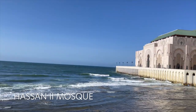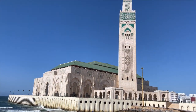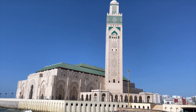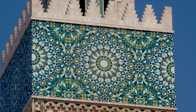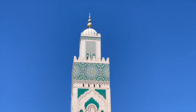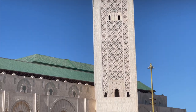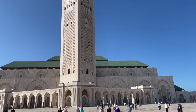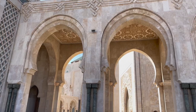The main attraction in Casablanca is the masterpiece Hassan Mosque, which is one of the most beautiful Islamic buildings in the world. It is the seventh largest mosque globally, and the largest in Morocco and Africa. The Hassan Mosque is unique in its architecture and size, with its minaret that rises to 200 meters of height, and has a 30-kilometer laser directed towards Mecca — it is considered to be the highest religious building in the world.